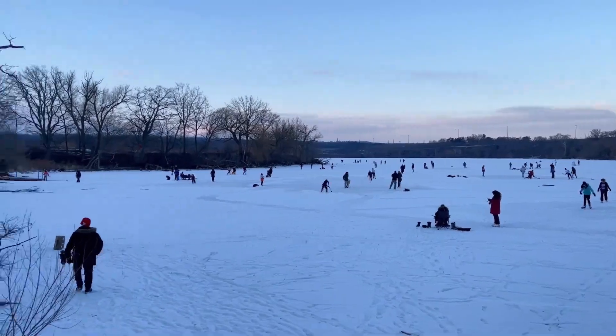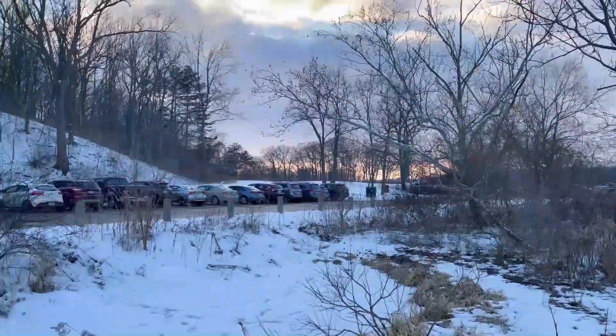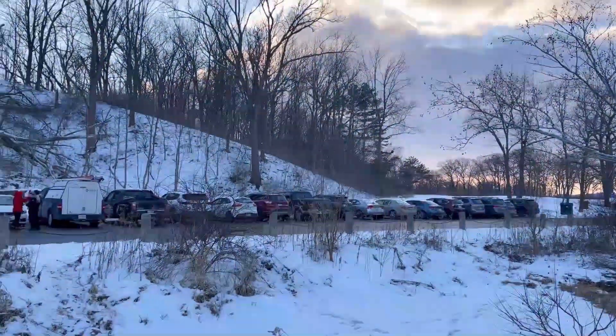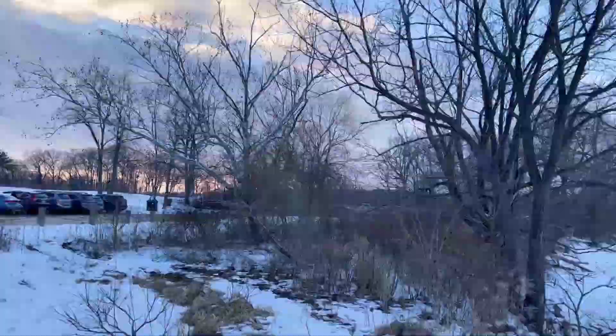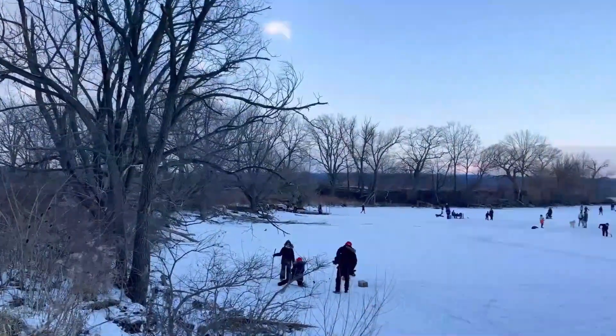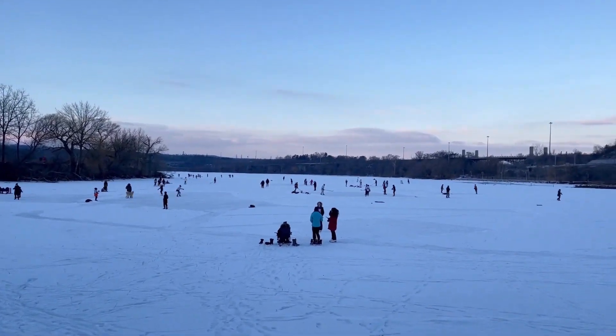During the winter time you can see people are here — they are doing ice skating, they are doing skiing, and they are also playing ice hockey. So people from different ages are actually coming here for enjoyment.